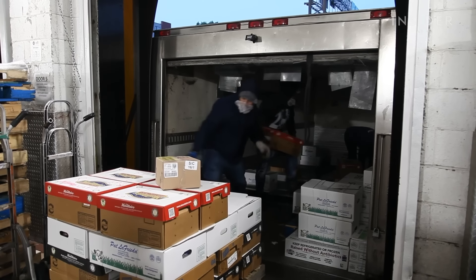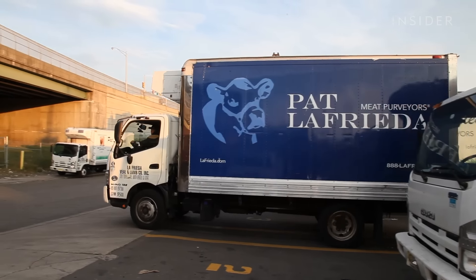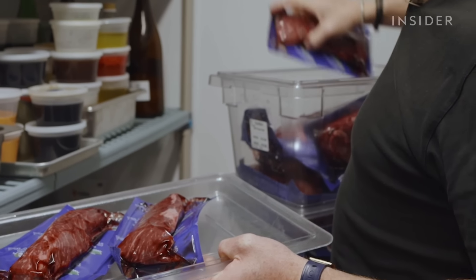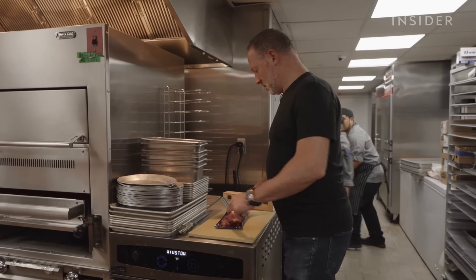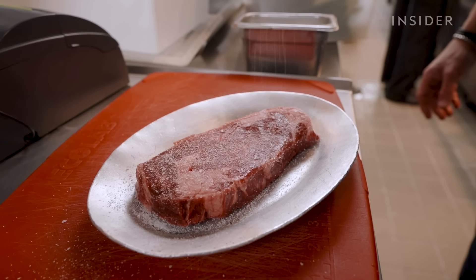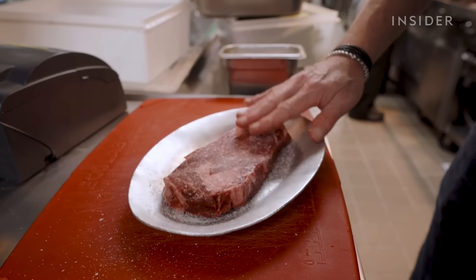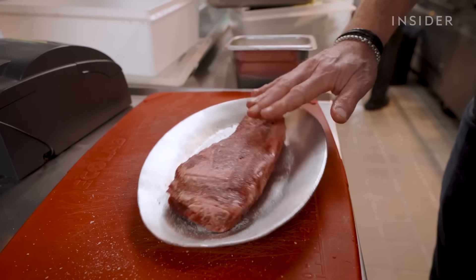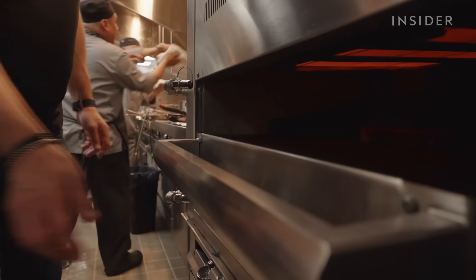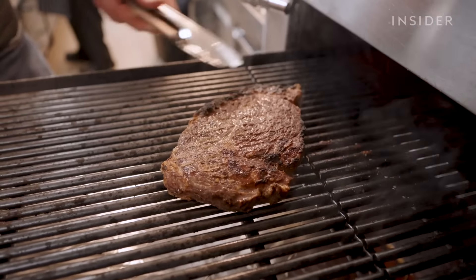Workers load everything onto trucks. If a customer is local, Pat's team can deliver within a few hours. The Press Club Grill in New York City gets thousands of pounds of meat from LaFrieda per week. Owner and chef Franklin Becker seasons a boneless ribeye fairly aggressively, letting the salt penetrate the pores of the meat, then puts it on an infrared broiler. In just five to six minutes, you'll get a juicy medium rare.